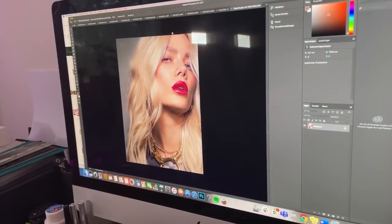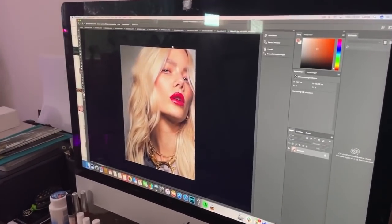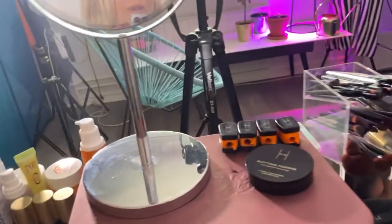I spend a lot of time by my computer in Photoshop, so this is basically where I sit 50% of the time. And then we have my makeup table — here is usually where I film all my videos. Usually there's a hot mess here, but right now it's quite nice because of this video.